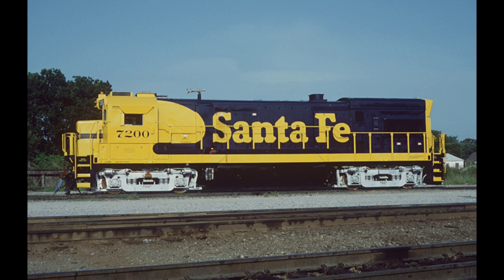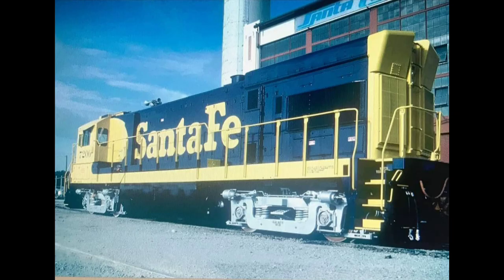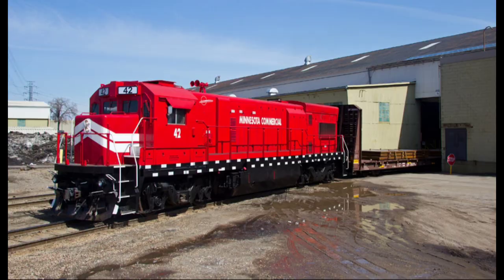During the SF-30C program, the railroad experimented with building a SF-30B using RECT U-23B number 6332 as a starting point. The locomotive featured a new nose, engine, radiator section, and upgraded electricals. The horsepower was upgraded from 2,300 to 3,000. The unit is still operating as Minnesota Commercial Railroad number 42.